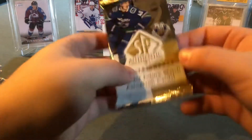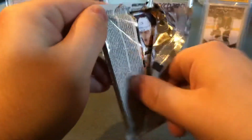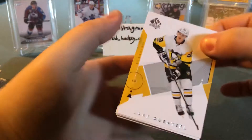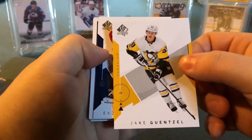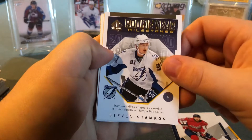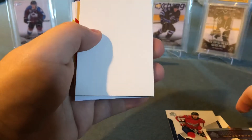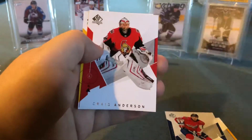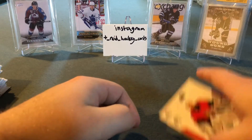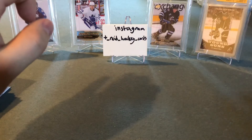Last pack — let's see what we got. Jake Guentzel, Evgeny Kuznetsov, looks like another Rookie Year Milestones — Steven Stamkos. Divider, finishing up with Craig Anderson and Gino. And that concludes our SP Authentic break — pretty happy with that.